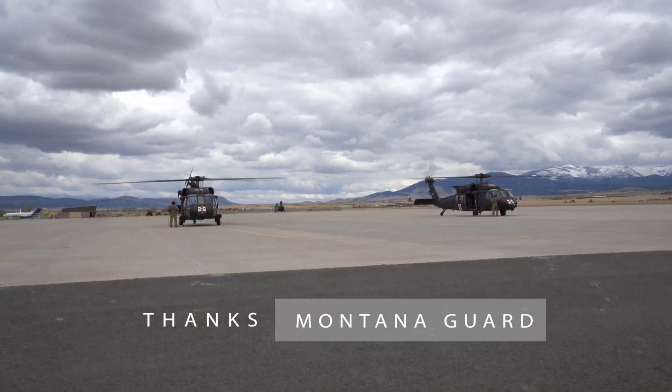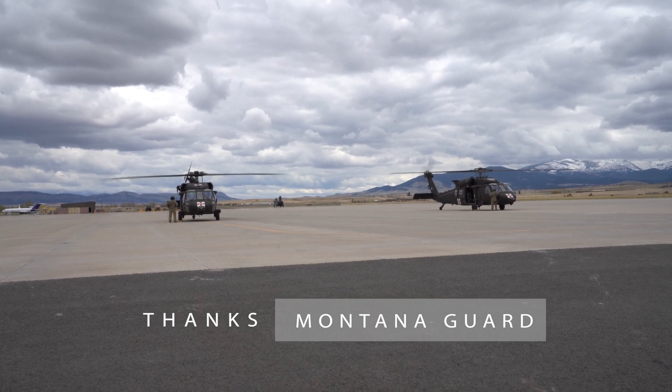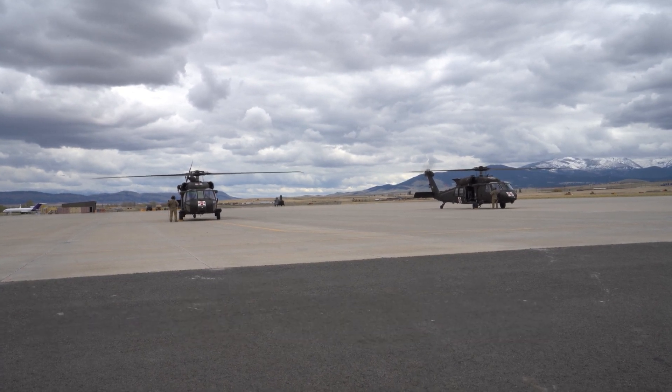Our thanks to the Montana Guard for showing how our system can save lives by those who do it best. Thank you.